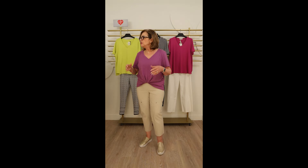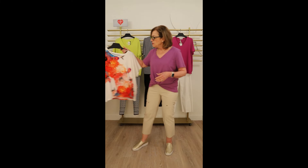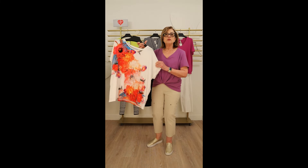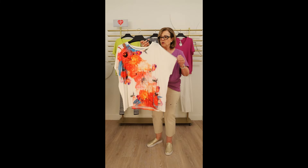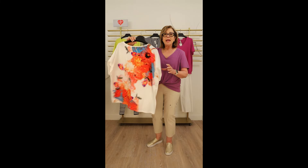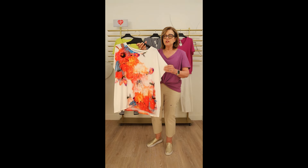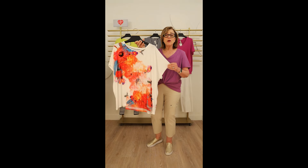If you want to inject a bit of print into your wardrobe, this Samoon tee with a gathered bottom is such a beautiful color pop. The print is front and back and combines all the colors that are trending this spring — it looks fabulous with white pants.